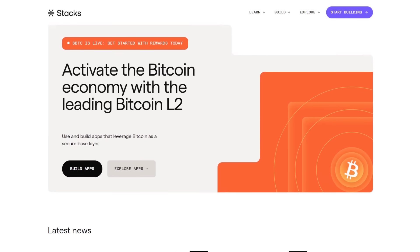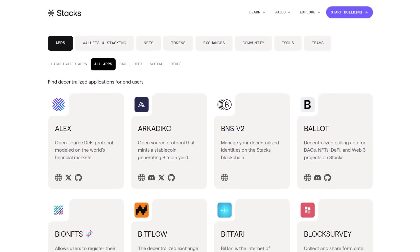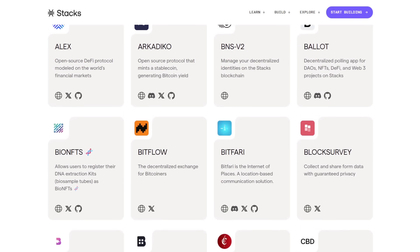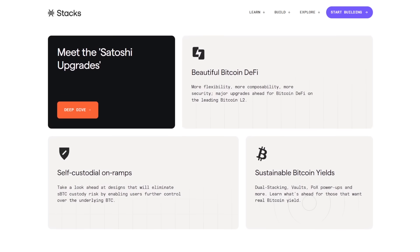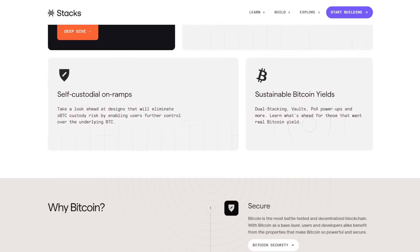Stacks, also known as STX, is an innovative layer 1 blockchain that connects directly to Bitcoin. It lets developers build applications and smart contracts using Bitcoin's strength and reliability. Bitcoin is popular for security and safety. Stacks uses that solid foundation so developers feel secure. Users can depend on apps built with Stacks because they know it's anchored to the world's strongest blockchain network, Bitcoin.